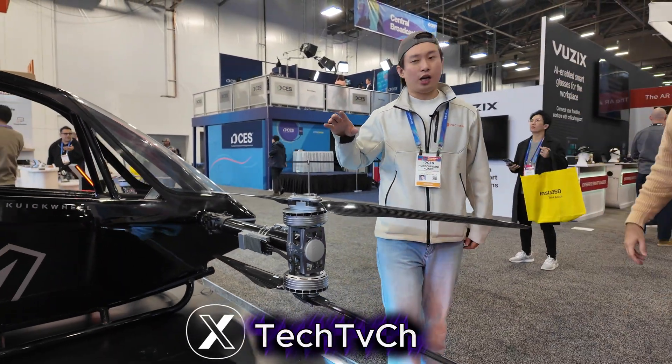It could be a very good vehicle for you in the future if you want to take a shortcut from your home to your office. This is the X4, the Evertor.